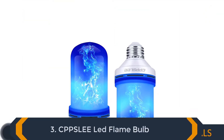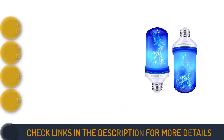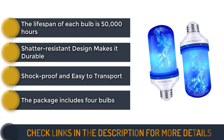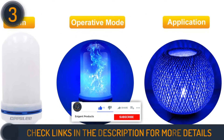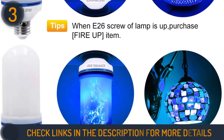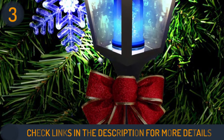Number 3 on our list is the CPPSLE LED Flame Bulb. The CPPSLE Blue Flame Light Bulb has four light modes and a bright output, perfect for adding the look of lifelike flames. This LED light bulb offers four modes: gravity, emulation, breathing mode, and general, which add versatility. With the gravity mode, the flame automatically orients itself to burn upward.